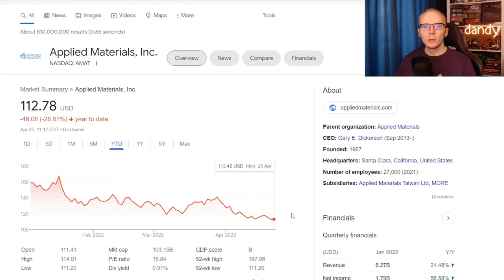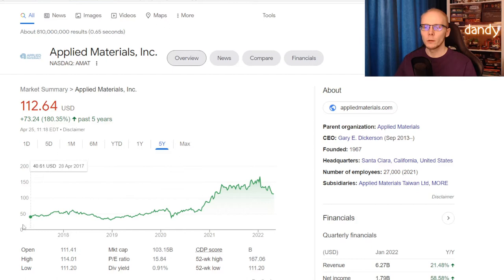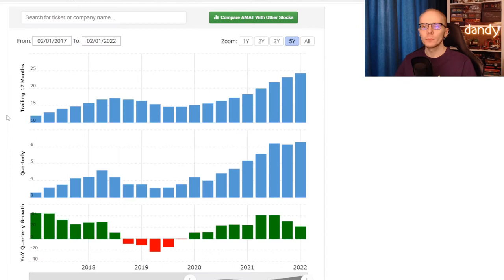That name is Applied Materials, ticker symbol AMAT. The stock is now trading at $112.78, down 28.81% on the year to date. In one year it was a bit better with the stock going lower for 17.08%, but the last 5 years were quite decent, where the shares went from around $40 in 2017 to $112 now, up 180.35%. The recent slowdown in price means we now have a decent price-to-earnings at 15.84%, and the company does pay a dividend with an annual yield of 0.91%. So to look into the stock deeper, first we'll check financials and fundamental ratios, then where analysts think the stock will be trading in one year, after that what super investors and insiders are doing with the name, and lastly we'll check the technicals of the price chart.